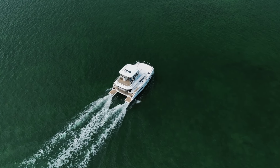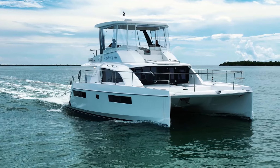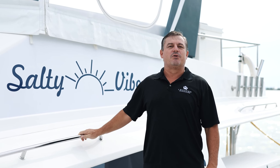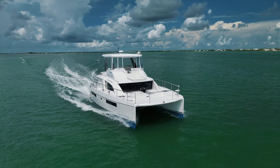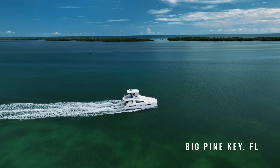If you're looking for a cruising adventure without compromising on luxury, Salty Vibes might be the perfect yacht for you. My name is Derek Hill with Leopard Brokerage, and I'd like to welcome you aboard this 2016 Leopard 43 Powercat, available for sale here in Big Pine Key, Florida.